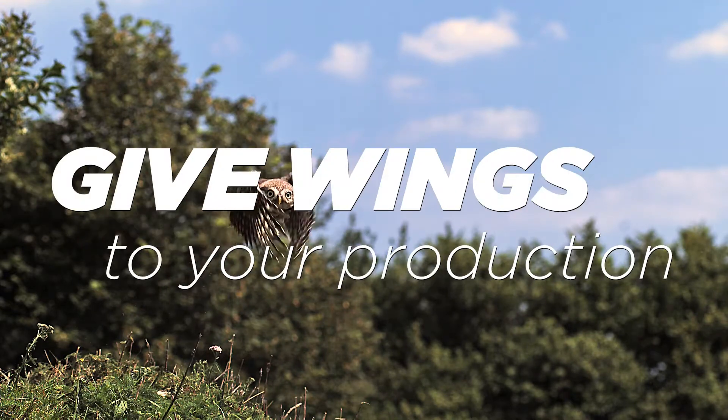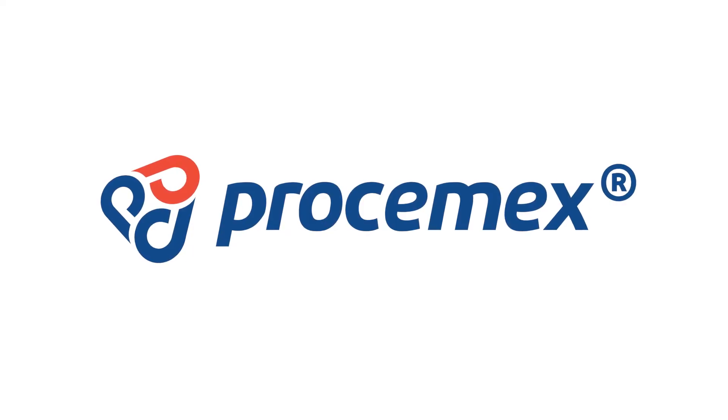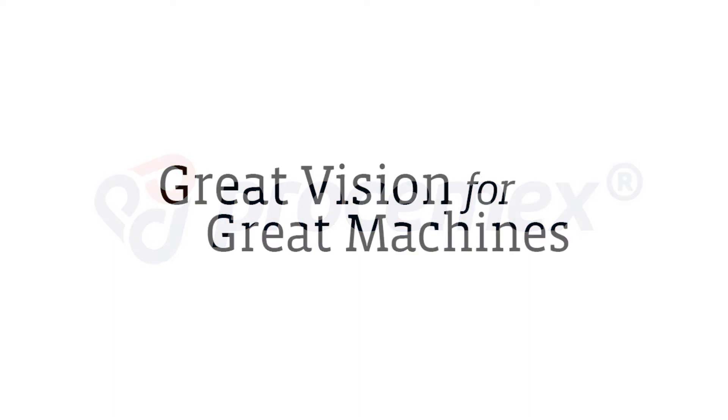Give wings to your production process. Prosim X — great vision for great machines.